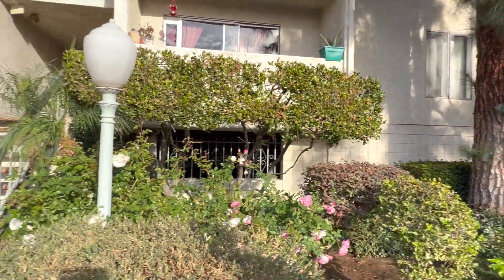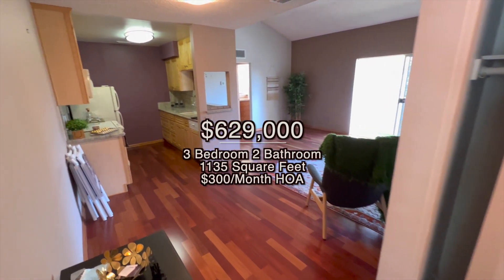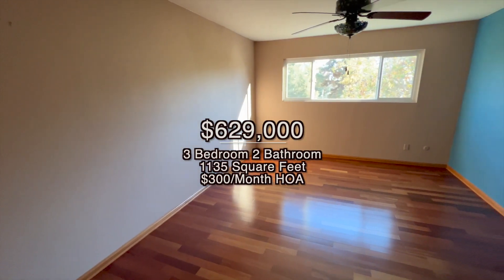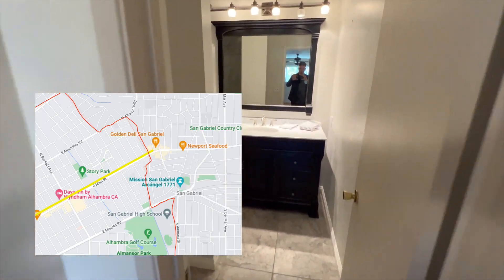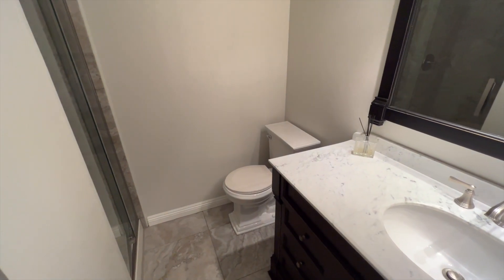We're now about two minutes north of Main Street, right off downtown Alhambra. All the condos and townhomes are really located just a few minutes outside of Main Street. Here's one — a new listing that just hit the market, priced at $629,000. It's a three-bed, two full-bath, 1,135 square foot condo located in the Story Park neighborhood just north of Main Street, with $300 a month HOA.